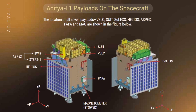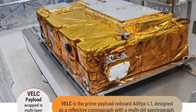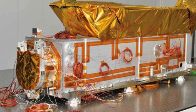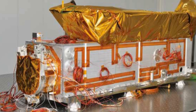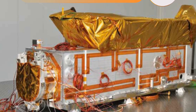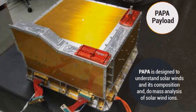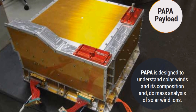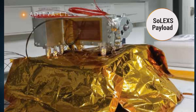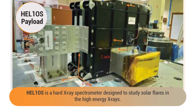There are seven science payloads on board in total, each with a unique job. The Visible Emission Line Coronagraph studies the solar corona and the dynamic events called coronal mass ejections. The Solar Ultraviolet Imaging Telescope takes pictures of the solar photosphere and chromosphere in near-ultraviolet light and measures changes in the Sun's ultraviolet brightness. The Aditya Wind Particle Experiment and Plasma Analyzer Package studies the solar winds and energetic ions as well as how their energy is distributed. The Solar Low Energy X-ray Spectrometer and the High Energy L1 Orbiting X-ray Spectrometer study the Sun's X-ray flares across a wide range of X-ray energies.